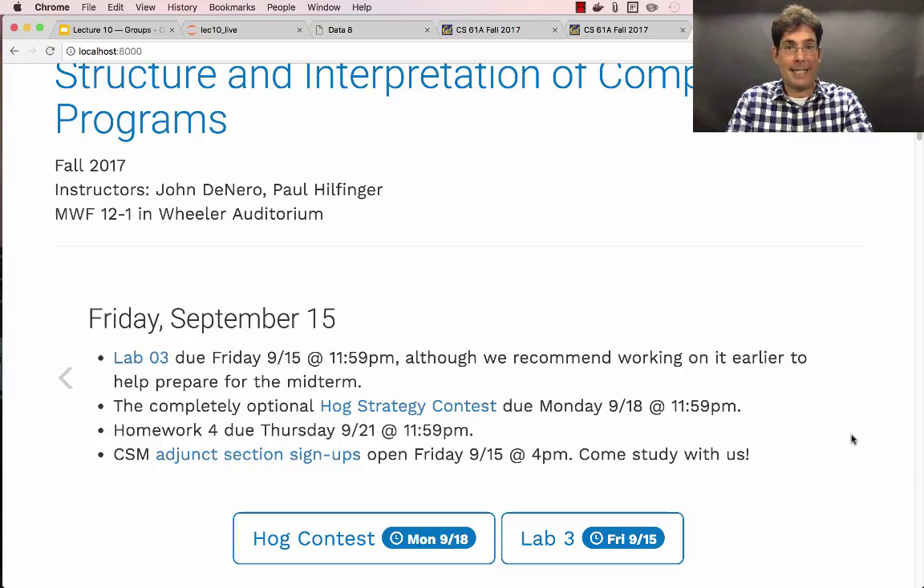We've created as much capacity as we possibly can, but it might be the case that these fill up entirely in short order. So I do recommend if you want to participate, that you sign up sometime soon. Sign-ups open at 4pm today.